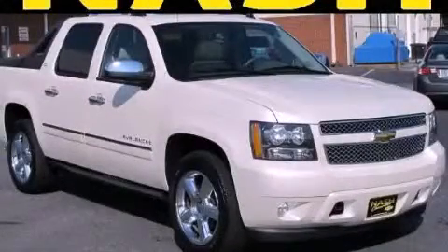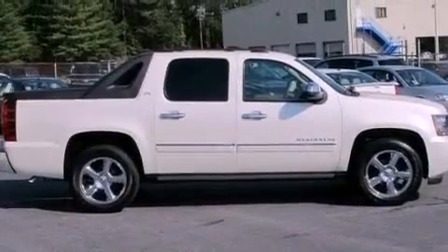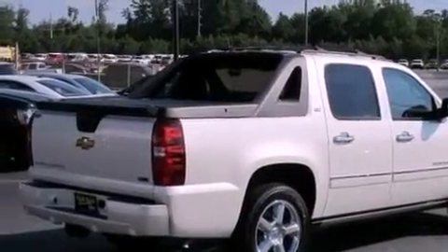This is a 2011 Chevrolet Avalanche. It has the power to move what you need and the look, too. It features a 5.3-liter, eight-cylinder engine, a six-speed automatic transmission, and four-wheel drive.